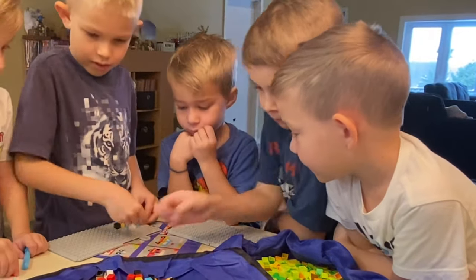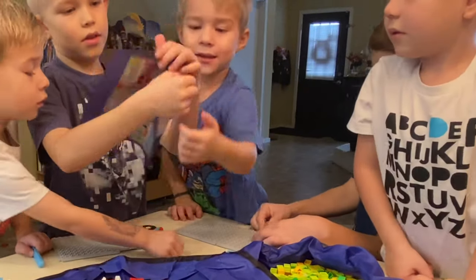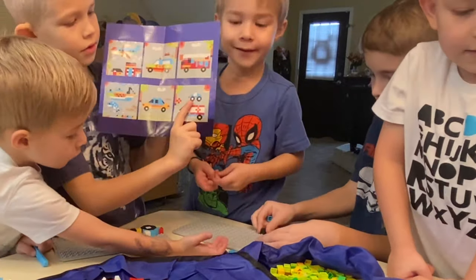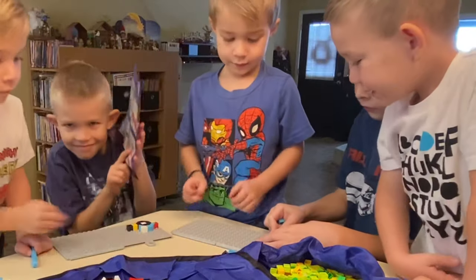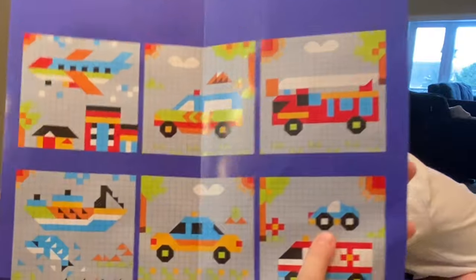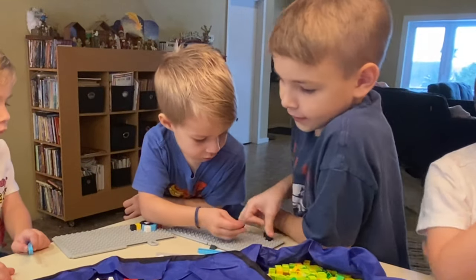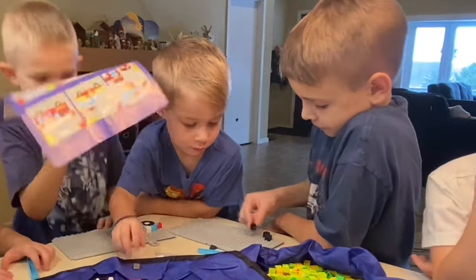Why don't you guys show them what you guys are making? Show them the instructions. We're making the little one — this one. Come closer. So they're going to make that one. Are you guys going to make the same one? Yeah, we're all making the same one.